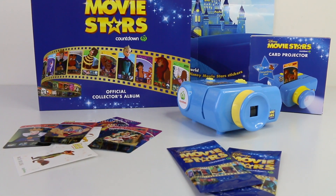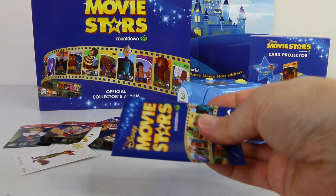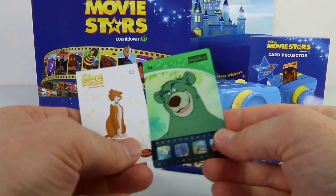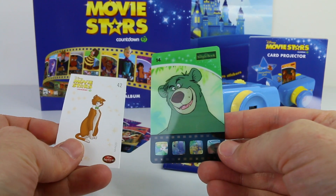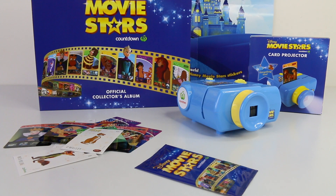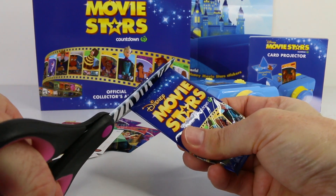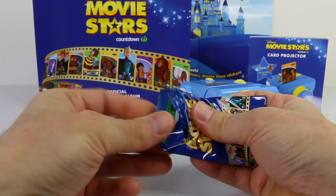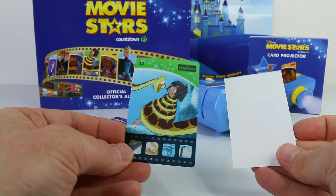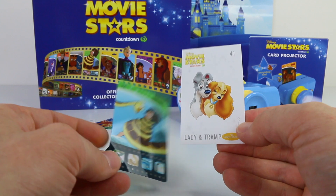Just two left to go — let's see what's in pack number 4. This time we got the Jungle Book and the sticker is O'Malley from the Aristocats. And on to our lucky last, number 5 — I just got another Jungle Book one and this is number 13, and the sticker is from Lady and the Tramp.